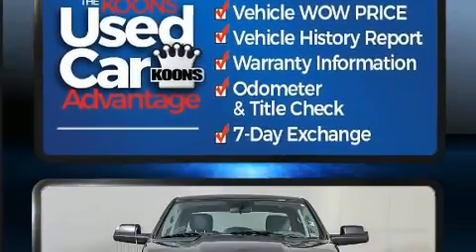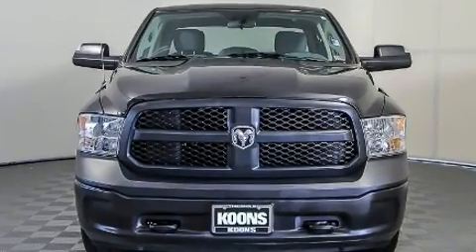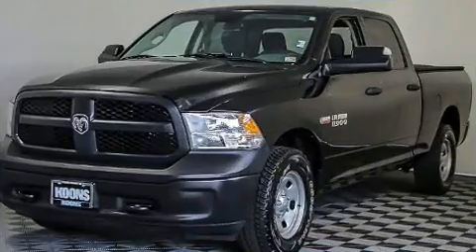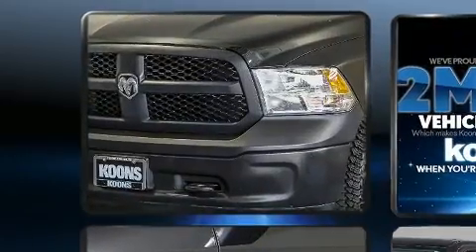This model accommodates six passengers comfortably and provides features such as a rear step bumper, an automatic dimming rear view mirror, fully automatic headlights, a bed liner, and much more.